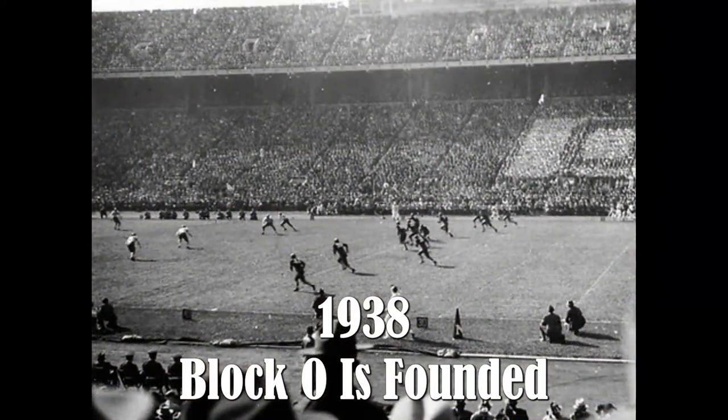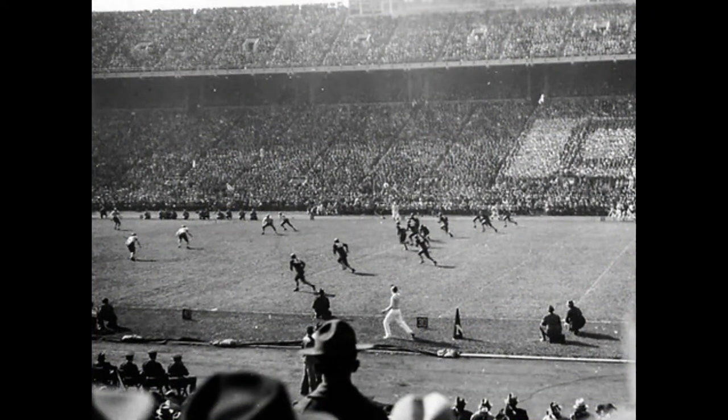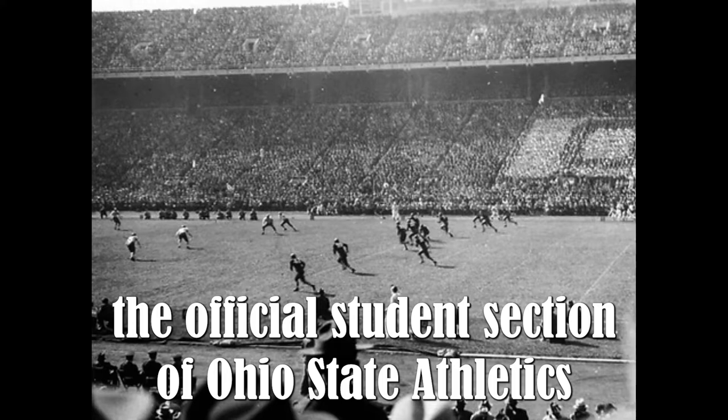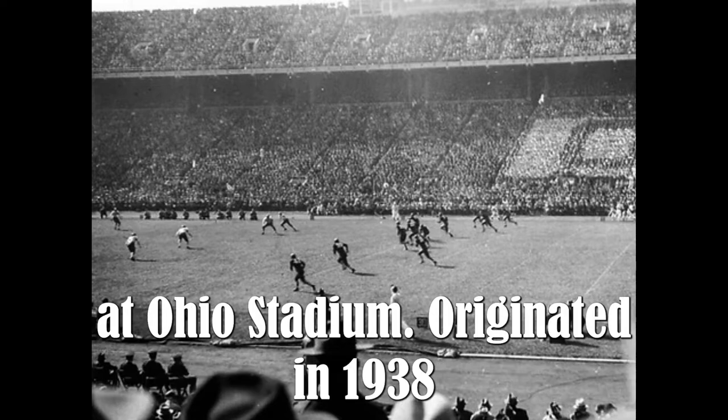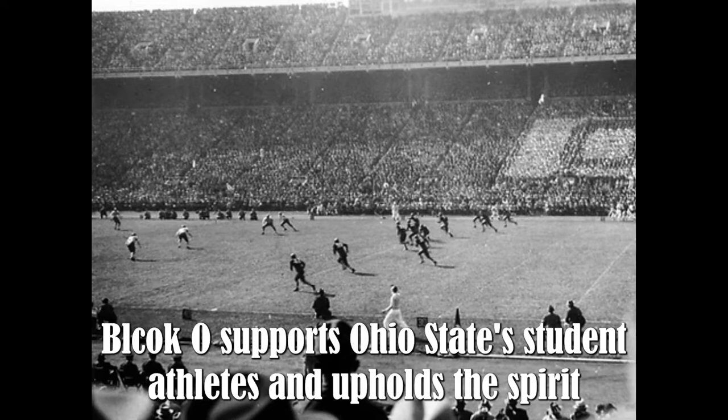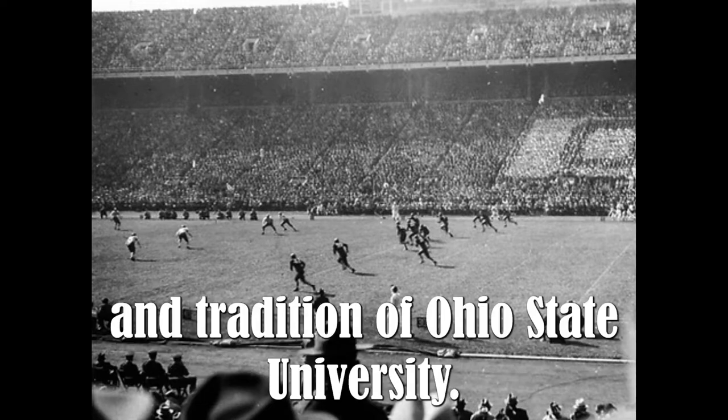1938 — Block O is founded. Block O, the official student section of Ohio State Athletics, has cheering sections in the North and South End Zones at Ohio Stadium. Originated in 1938, Block O supports Ohio State student-athletes and upholds the spirit and tradition of Ohio State University.